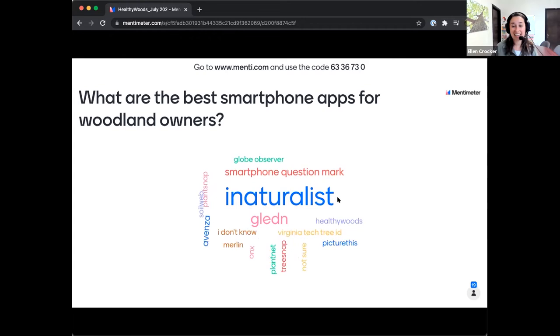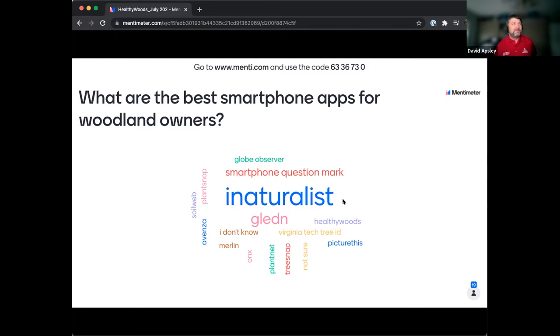I use Merlin as well for birds — Merlin with bird sound ID. I just plugged in Avenza. If you're looking for an easy-to-use app to do GPS work on your woods, to create maps and drop pins and locations, it's pretty nice and works really well on your smartphone.